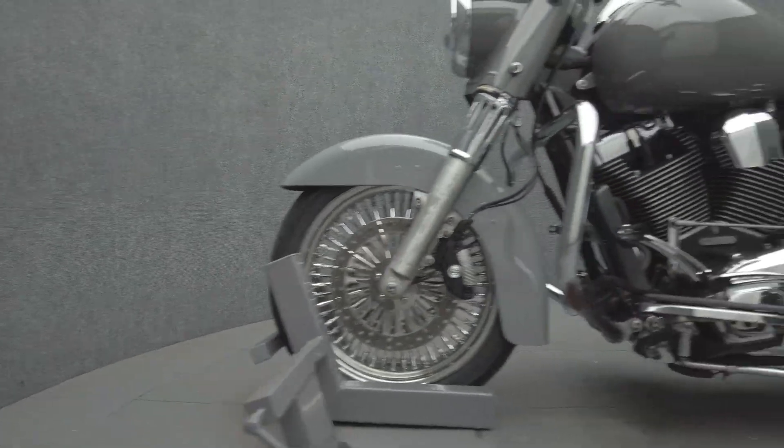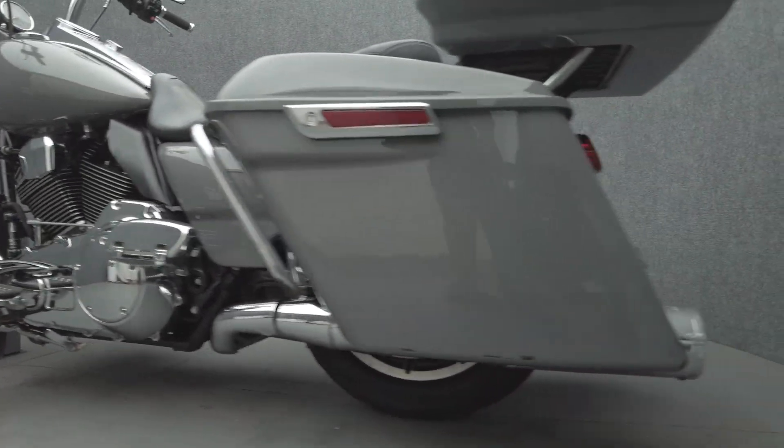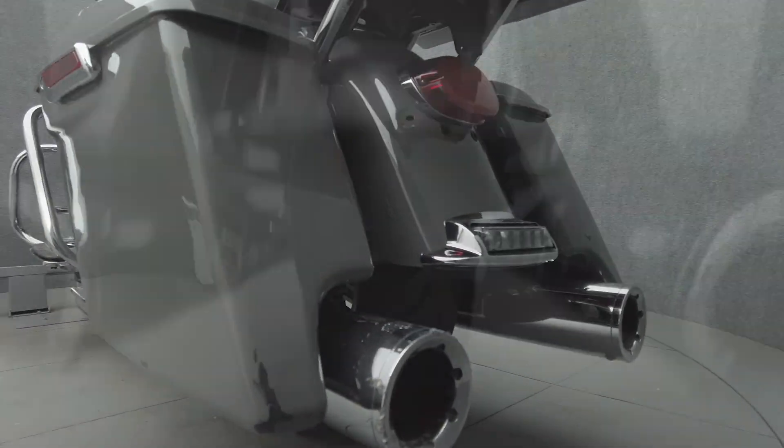To pass New Hampshire state inspection, this Road King will need a license plate bracket and a license plate bracket light.